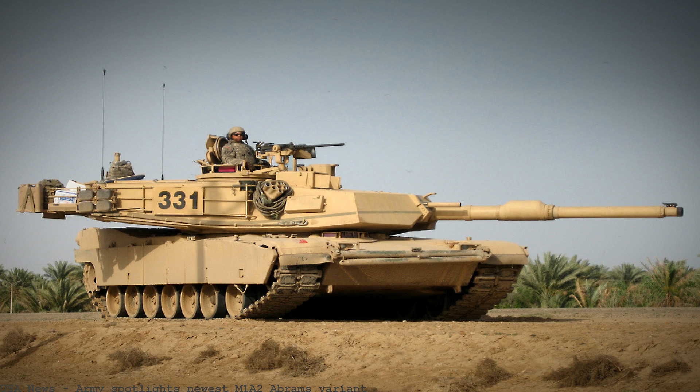New Army CEP-4 Abrams vs. Russia China Tanks: The Army is now engineering a far superior M1A2 CEP-4 Abrams tank variant for the 2020s and beyond. Inside the U.S. Army's lethal new M1A2 CEP-3 Abrams main battle tank — the new Abrams variant also includes improved connectivity.